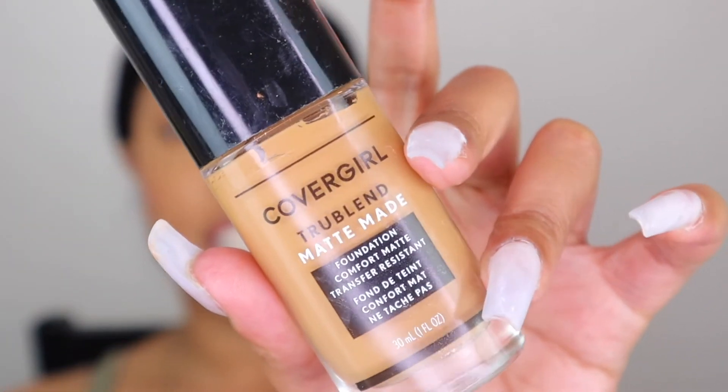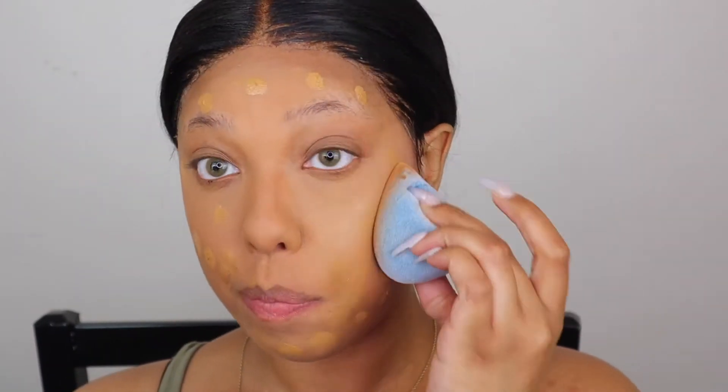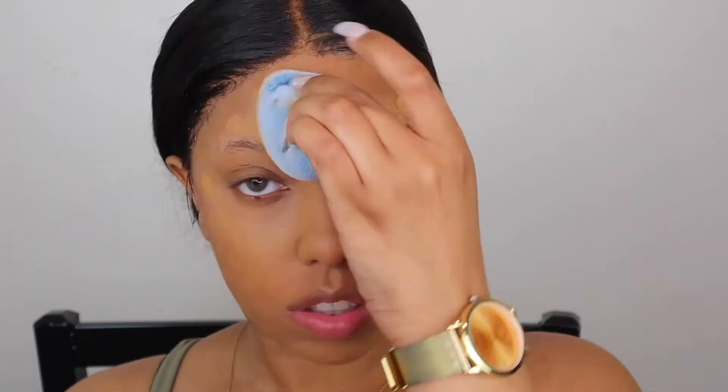For foundation I'm using the CoverGirl True Blend Foundation in shade T60. This is a medium to full coverage foundation so I feel like all of this situation on my face is mostly going to be covered once I blend everything out. I don't know why I don't play with this foundation more often — even though it's a matte finish I love how it looks. You can still see some peeking through, but for the most part it basically covered everything.